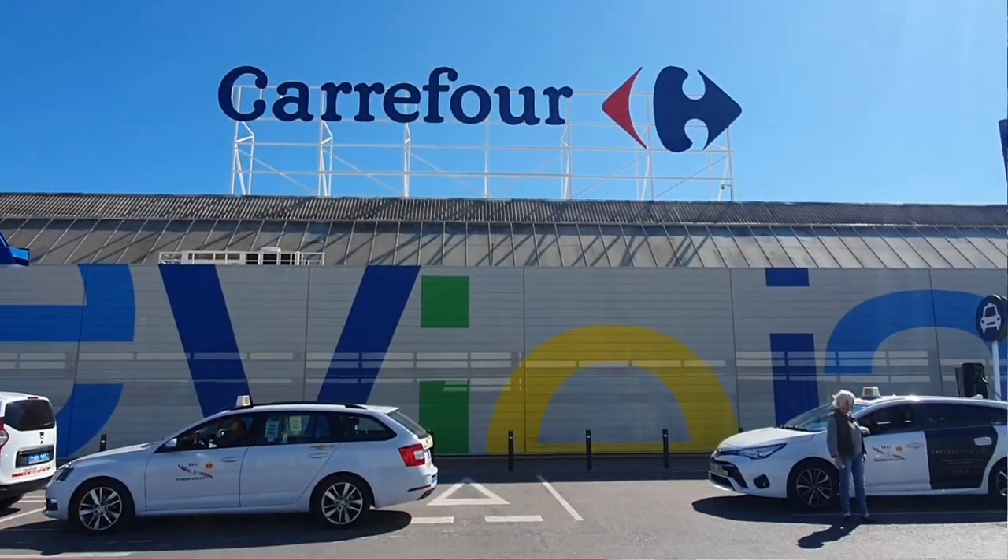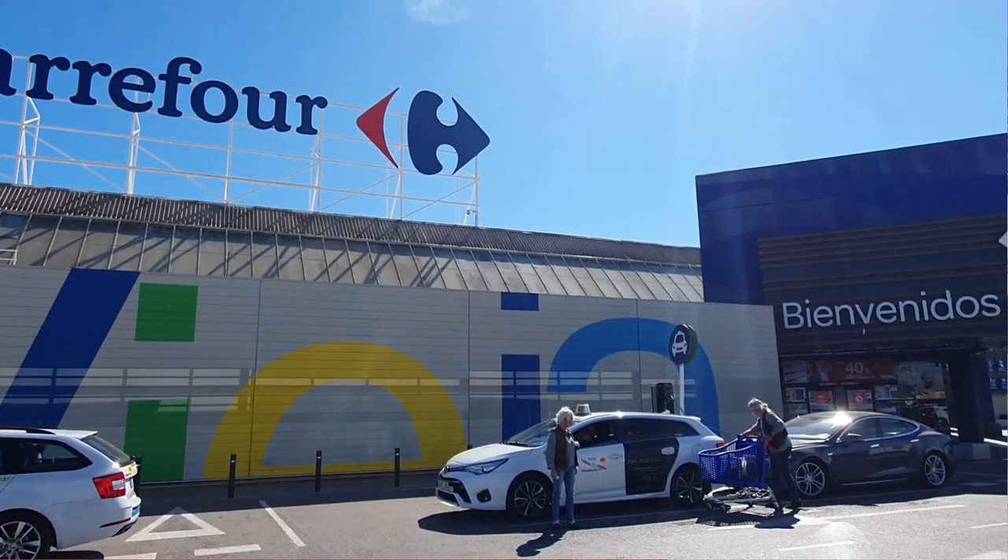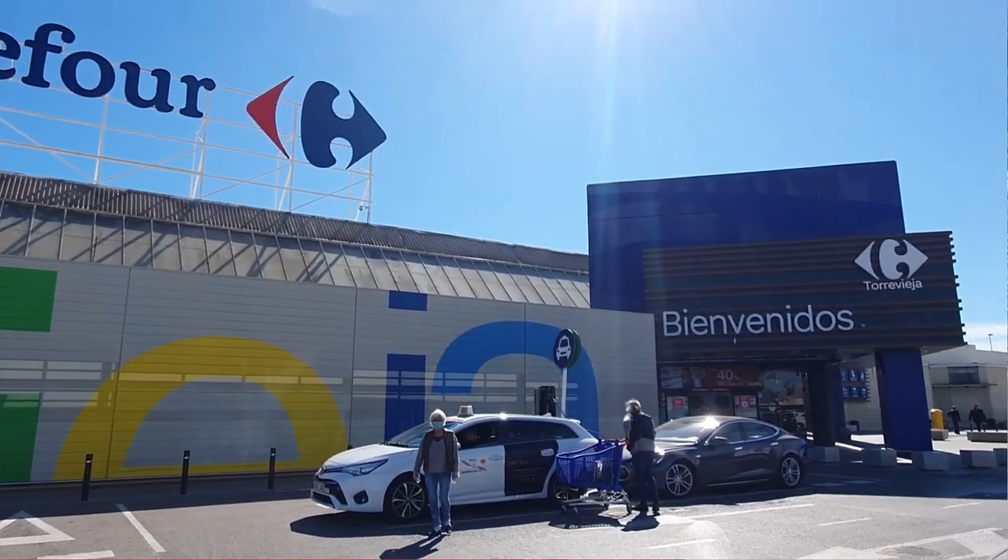We've done some footage in the past that I'm going to add to this video. Specifically, what we're going to do is take you around Carrefour — the hypermarket — which is quite a big one. The amount of stuff and range in here is huge.